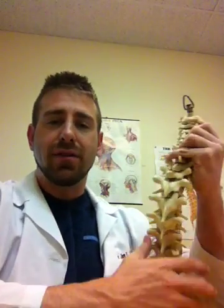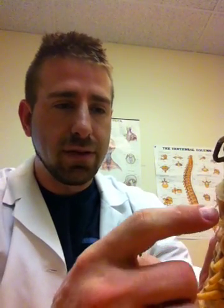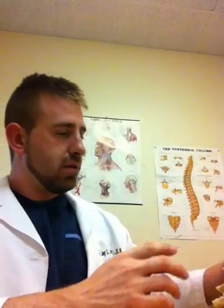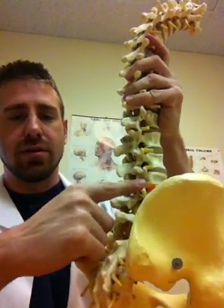The size of the intervertebral foramen varies from the neck all the way down — it starts small and gets larger as you go. It starts at anywhere around 5 millimeters, a little bigger or smaller at the top of the neck, and goes all the way down to as large as 18 millimeters in the low-back. That is a pretty big difference from the neck down.